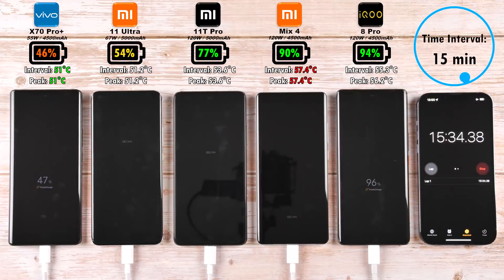After 15 minutes: 46% on the Vivo, 54% on the Mi 11 Ultra, 77% on the 11T Pro, 90% on the Mix 4, and now 100% on the IQ8 Pro.